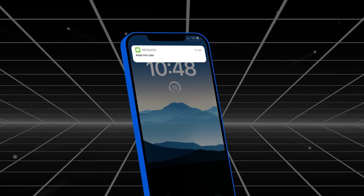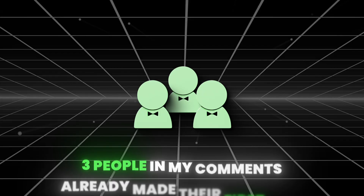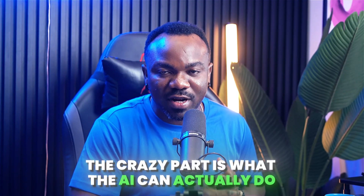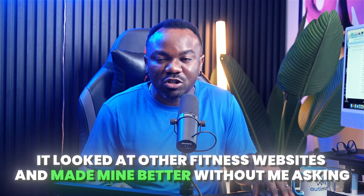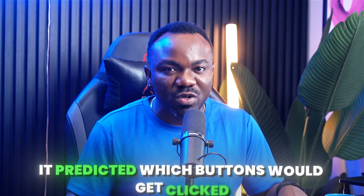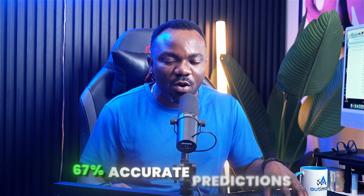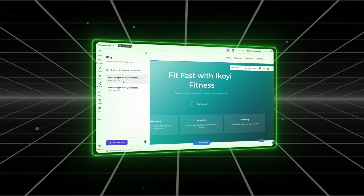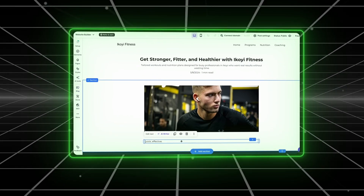This is the moment I promised you at the beginning. While I was recording this, something happened that I never expected: three people in my comments from my last video already made their first sale using the exact method. But here's the crazy part — what the AI can actually do. First, it analyzes your competition automatically. Second, the AI heat map tools show you exactly where visitors look so you can optimize for conversions — and it predicted which buttons would get clicked before anyone even visited the site, with 94% accuracy. Third, the AI content generator writes in your exact brand voice — it analyzed my previous content and started writing like me, not generic AI copy.